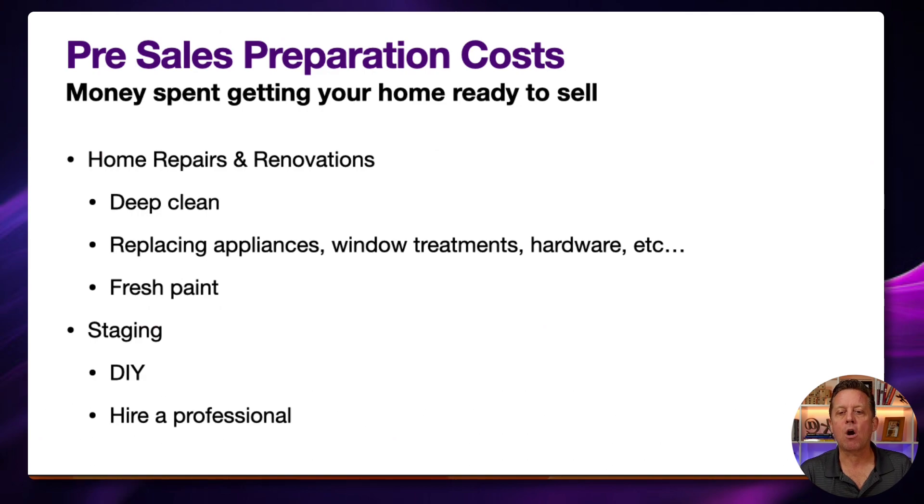Replacing appliances, window treatments, hardware, and similar items that are worn, dirty, not functional, or dated is an area where you can put a little money and get serious ROI. It sounds crazy, but it's just one of those things that buyers pay a lot of attention to — sometimes subconsciously. And fresh paint can go a long way, both interior and exterior, neutralizing bright colors on walls and touching up the outside of the house. We have an entire video on staging your home for curb appeal — I'll link to that above.